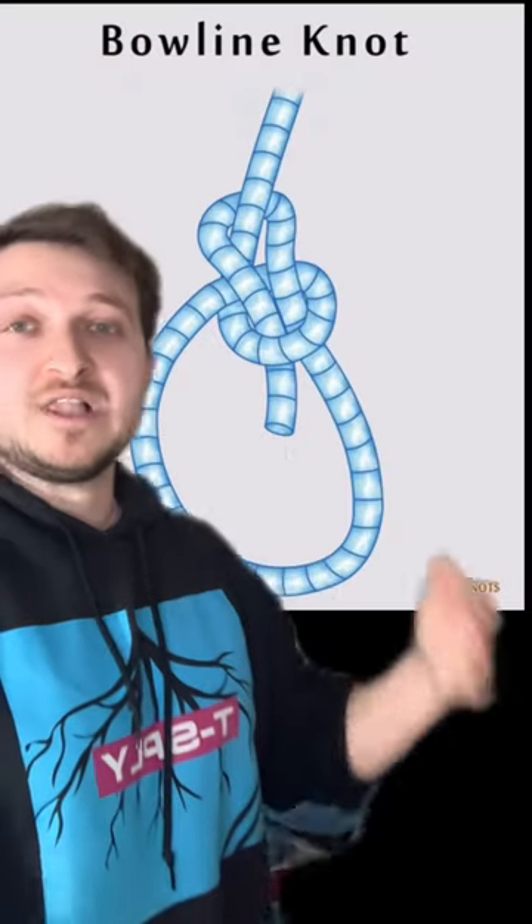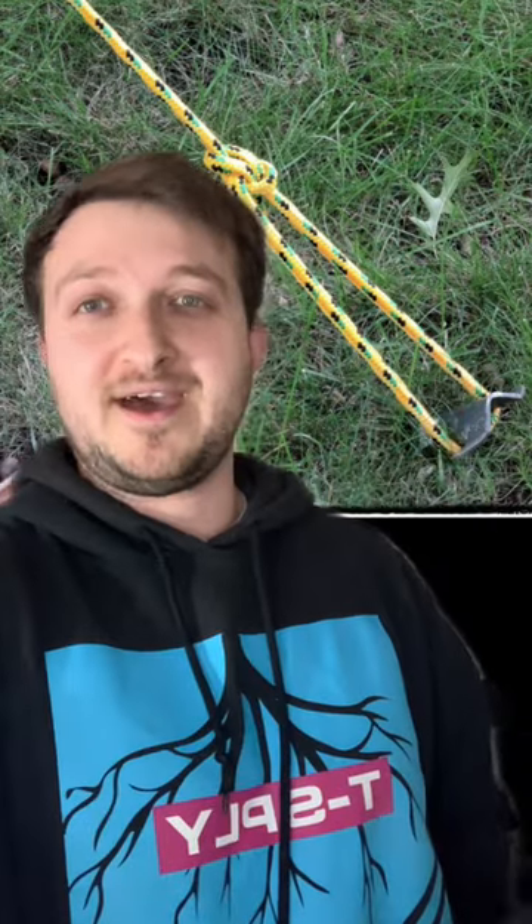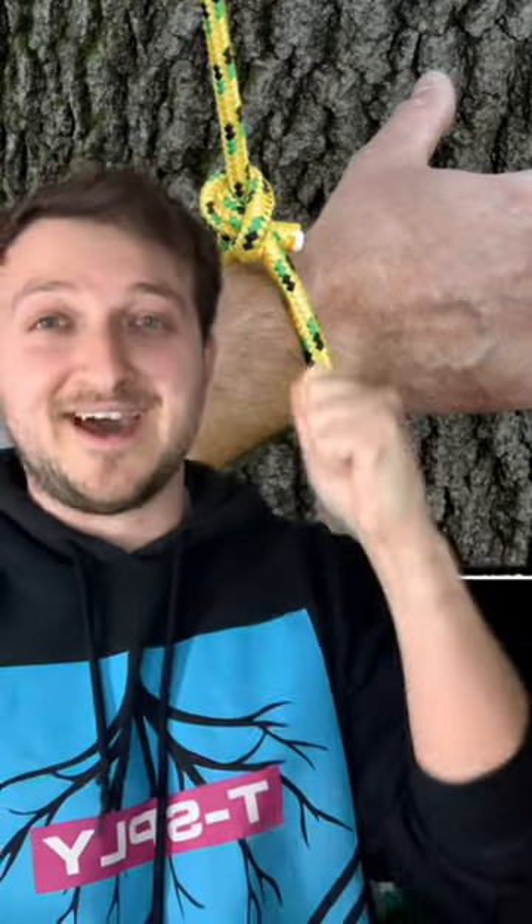Number two, a bowline knot — or as my friend from Texas would say, a bowline knot. This knot is amazing because at the end of your rope you'll have a fixed loop. The cool thing is, the more pressure you add to this loop, the stronger it gets. Don't tie anyone down with the bowline knot, because if you try to pull away or yank on it, it gets tighter and tighter.